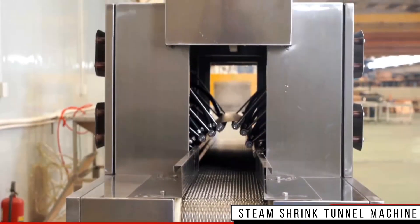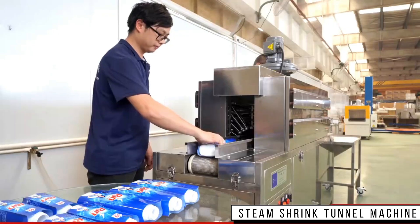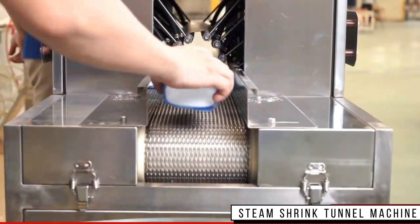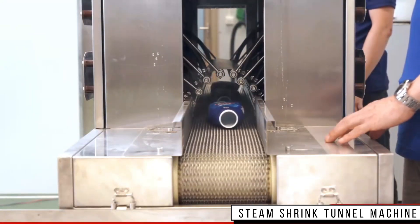With safety features, the built-in steam generator is ideal for nearly any workspace. It is designed with 700 spray nozzles and a patented 360-degree adjustable system, which is suitable for any shape container.